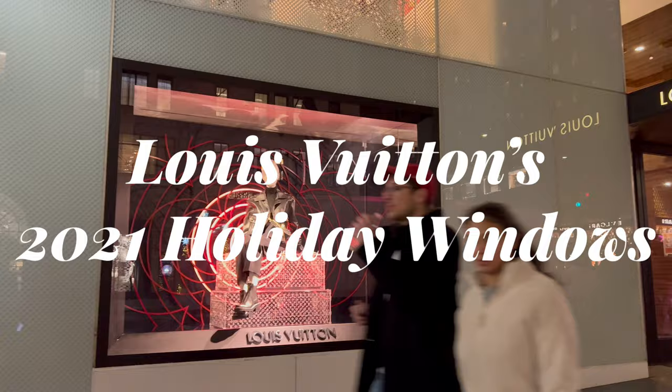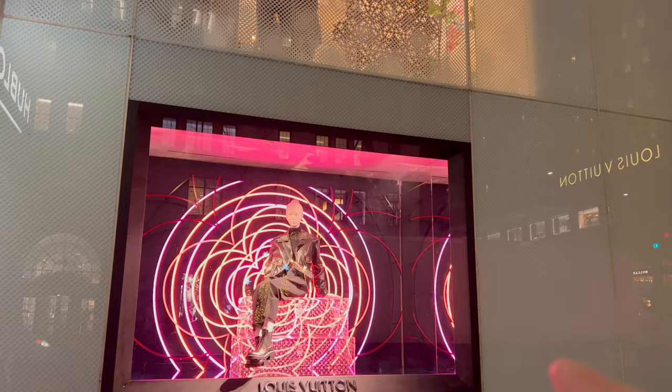Hey guys, this is Matt for Creative. Today we're taking a look at a Louis Vuitton 2021 holiday window display. We're gonna take a look in the windows, but then we're gonna run across the street because they have a display that is big enough that it's best seen from across the street.